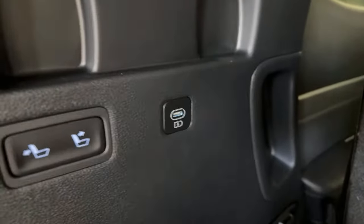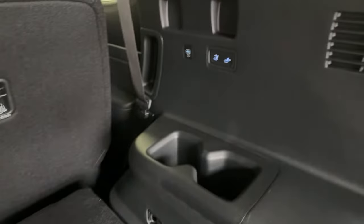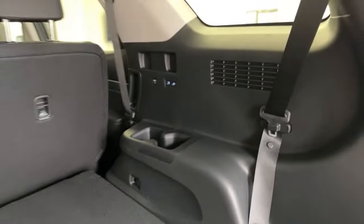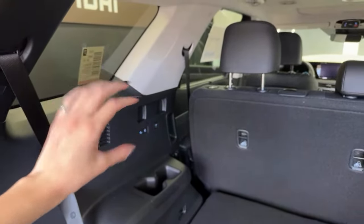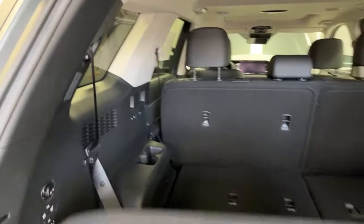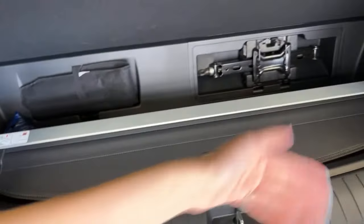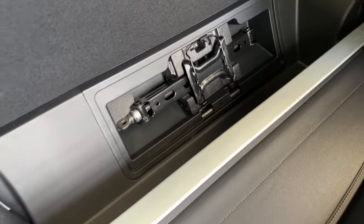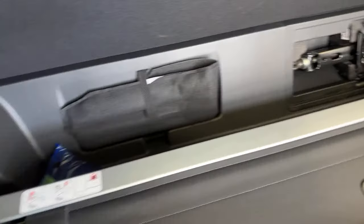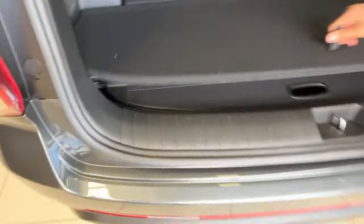In the third row you get the option to recline your seat with a power button, two USB-C ports, two cup holders, and the same repeated on the right side. Those indents on the sidewall let you store something like a cargo cover. Underneath the floorboard we have the cargo cover, jack for the spare tire — located conveniently under the vehicle — and a cargo net in a little bag.